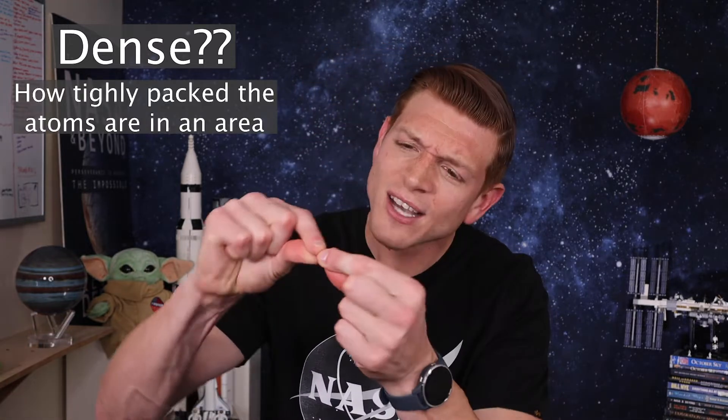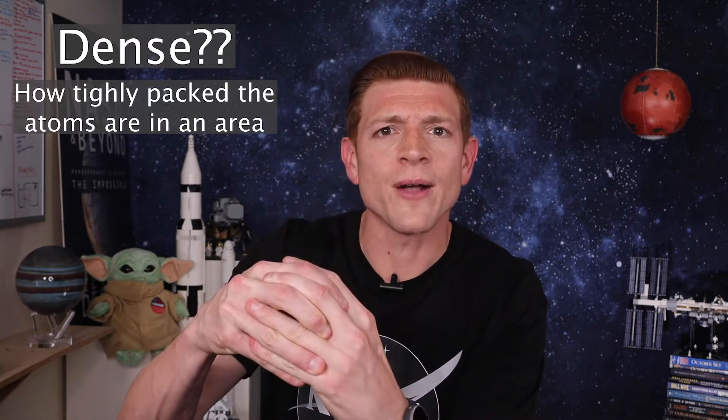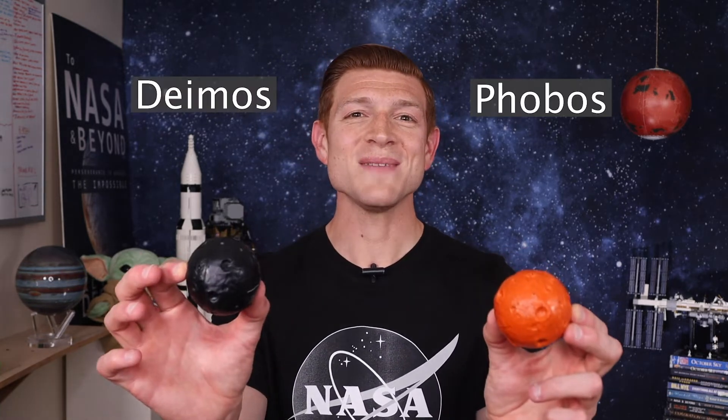Being dense, or having density, is how tightly packed all of the atoms are in an area. Mars is only 71% as dense as Earth. The low density and low gravity are still high enough to have moons though — Mars has two: Phobos and Deimos.